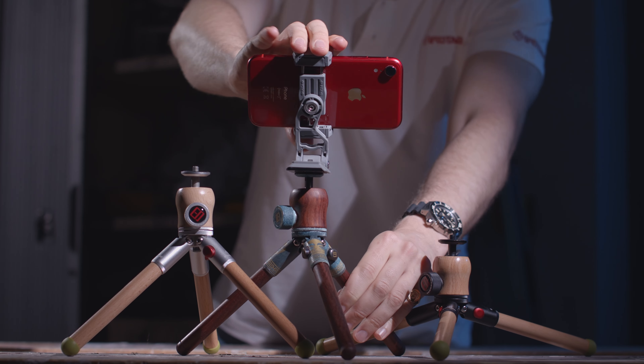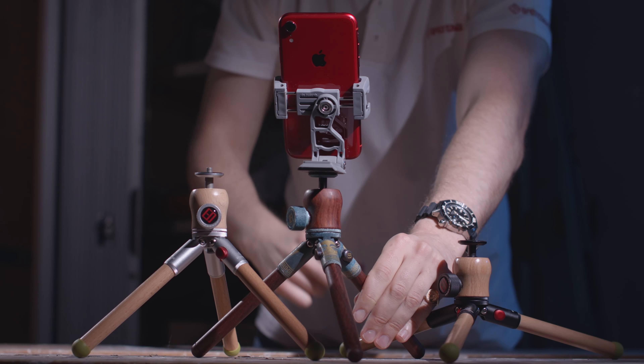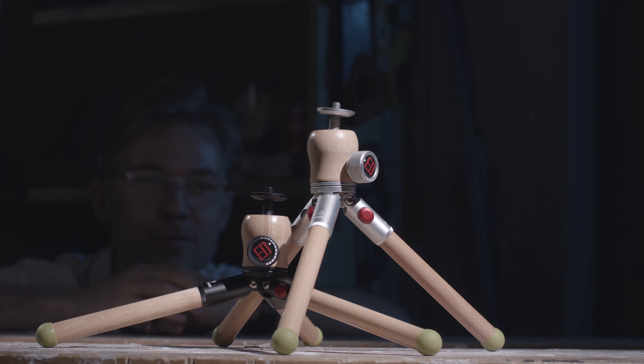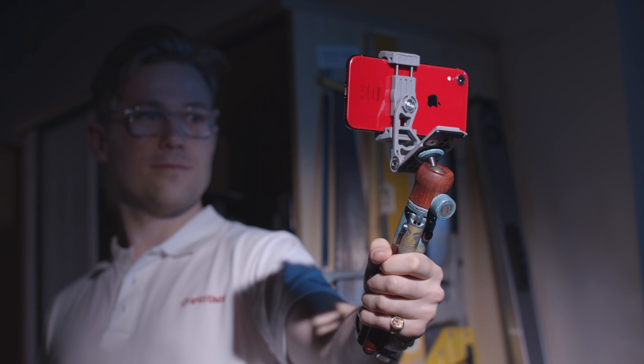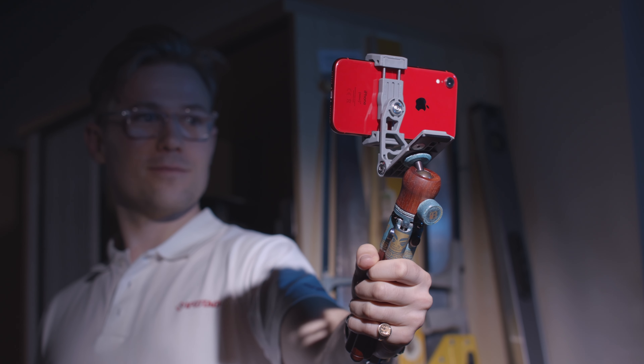Our 10-year anniversary timber pods embrace a long tradition of artisans, who historically skillfully combined wood and metal to produce tripod supports for sextants and early telescopes. More recently, photography and movie cameras, offering a steady support and pan and tilt movement.